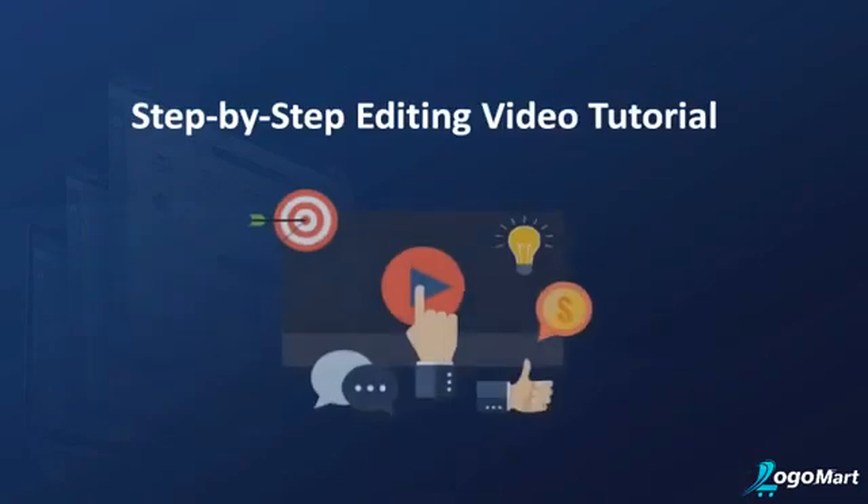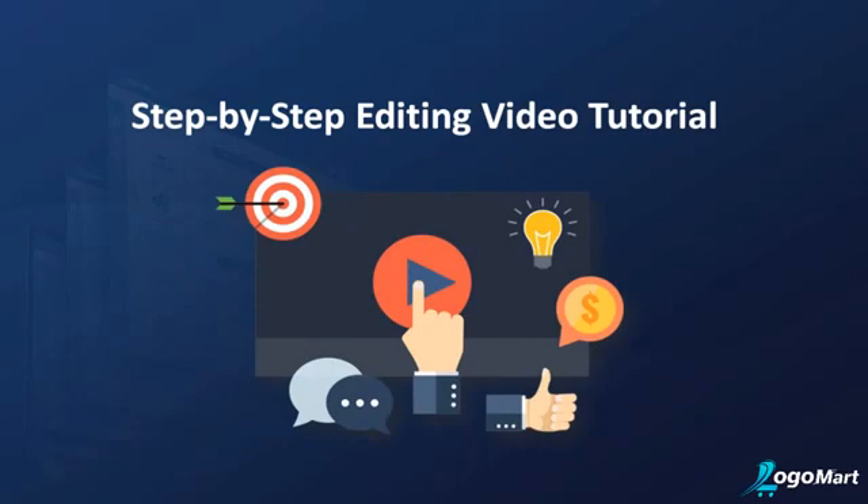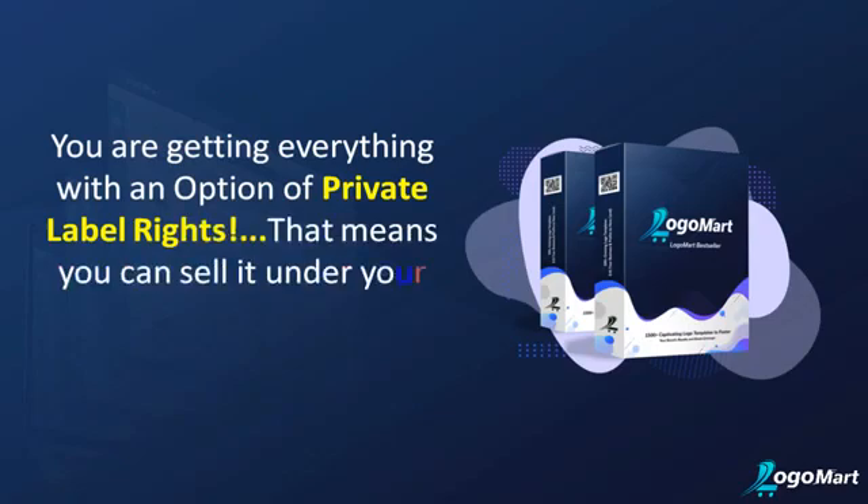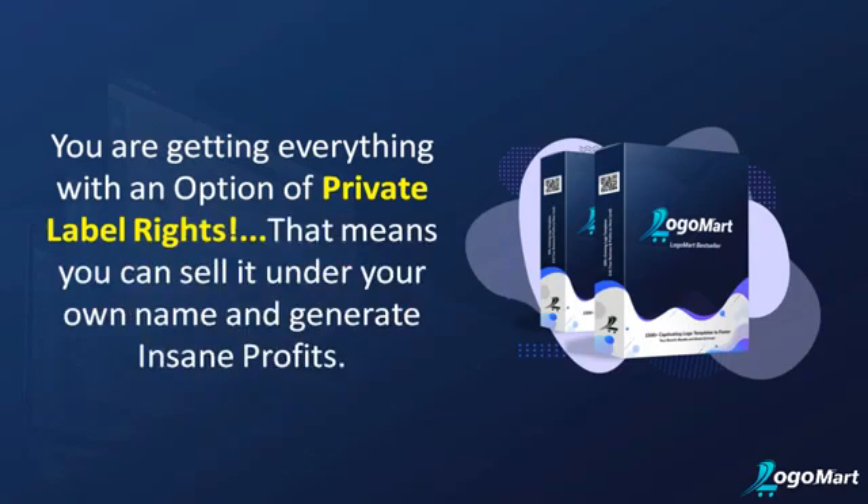We are also providing you with step-by-step editing tutorial videos. And the best part is you are getting everything with an option of private label rights — that means you can sell it under your own name and generate insane profits.